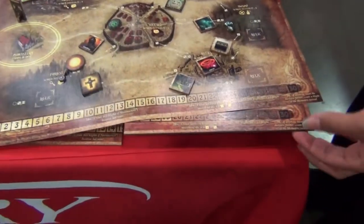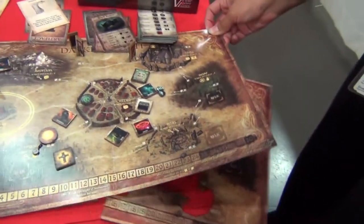Just look how nice that is. And we're premiering here at Origins our new Mounted Maps, which are three times as thick as the original. Yeah, Mounted Maps — three times the thickness.